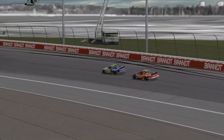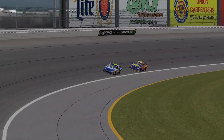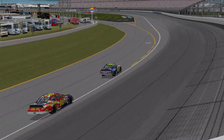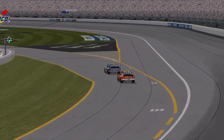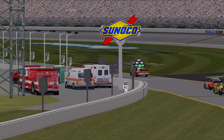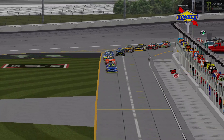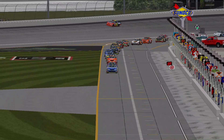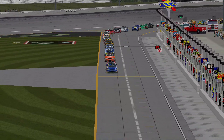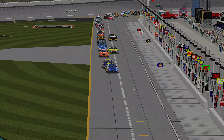My goodness. Great job by that 16 car. He doesn't have to worry about Darlington next week. What a finish from Chicagoland — what a race. Great racing, some drama, some action on the racetrack. Thank you guys for watching. We'll see you next time at Darlington.